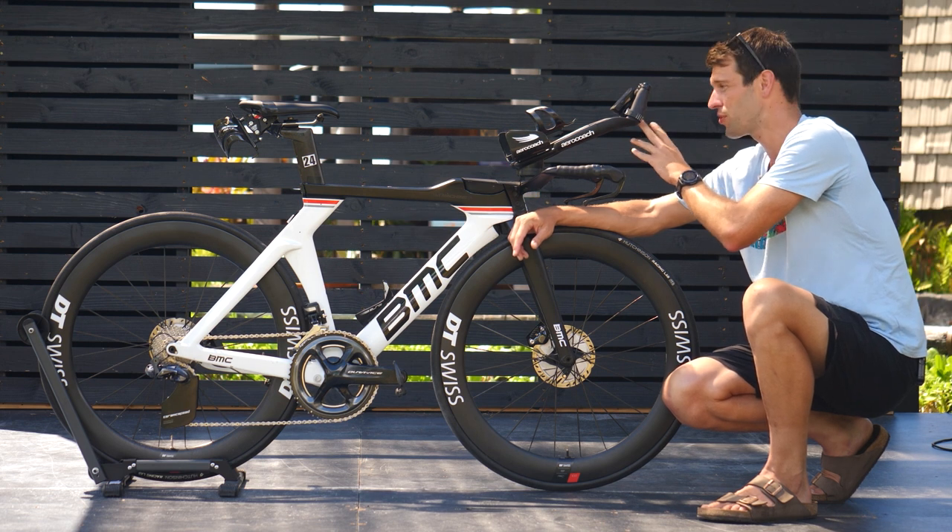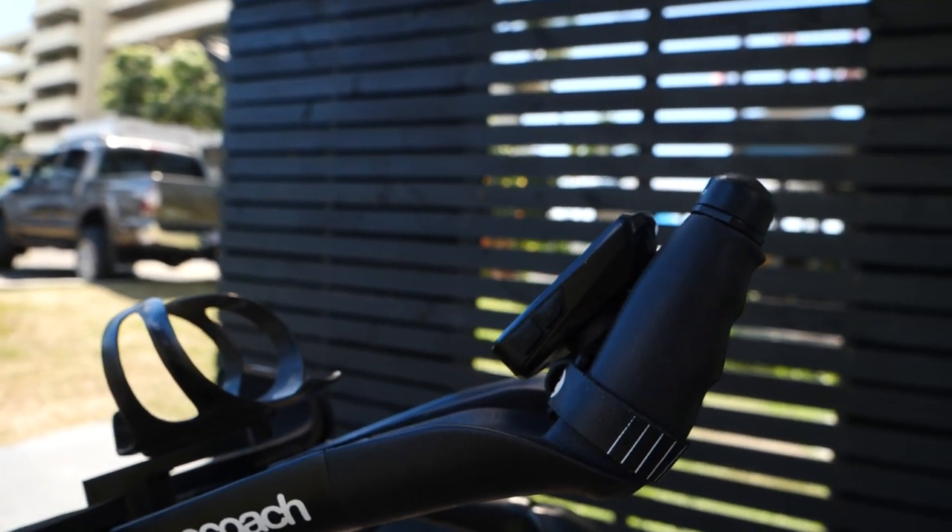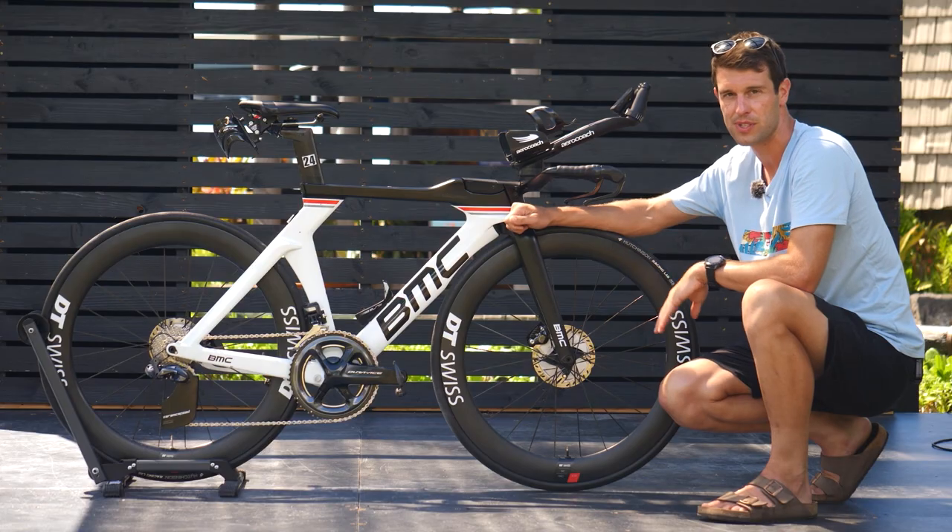She's also opted for the 76 Projects mount, which you can adjust the angle and width of. It's a very neat design, and she's got her Wahoo Bolt attached to it.